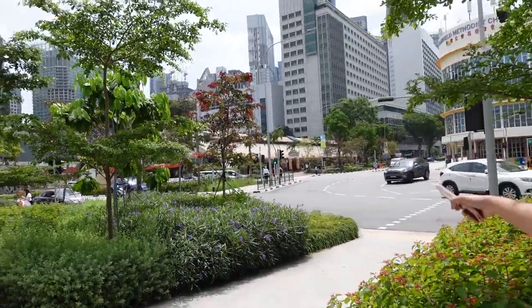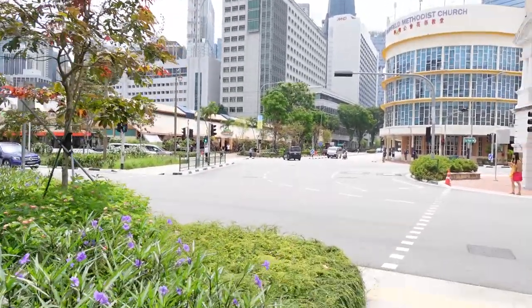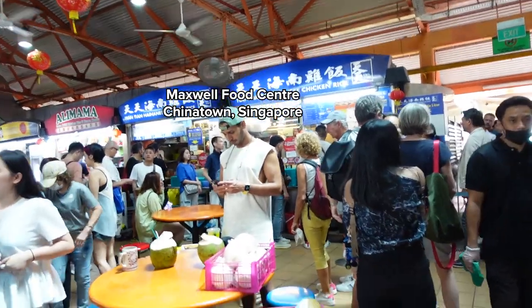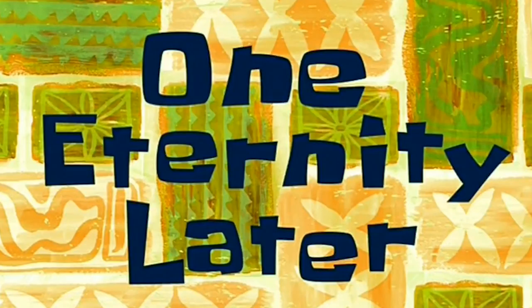There we have the Maxwell Hawker Center, guys — it is one of the most famous hawker centers in Singapore. Look at the line, oh my god — where does the line even begin?